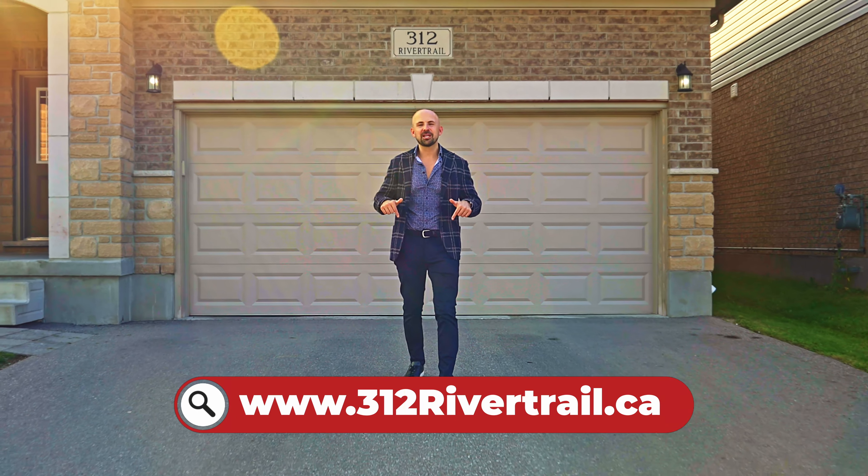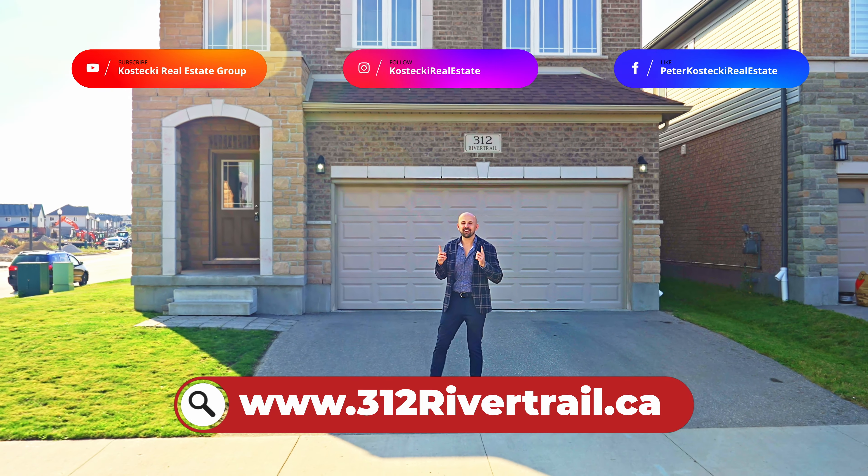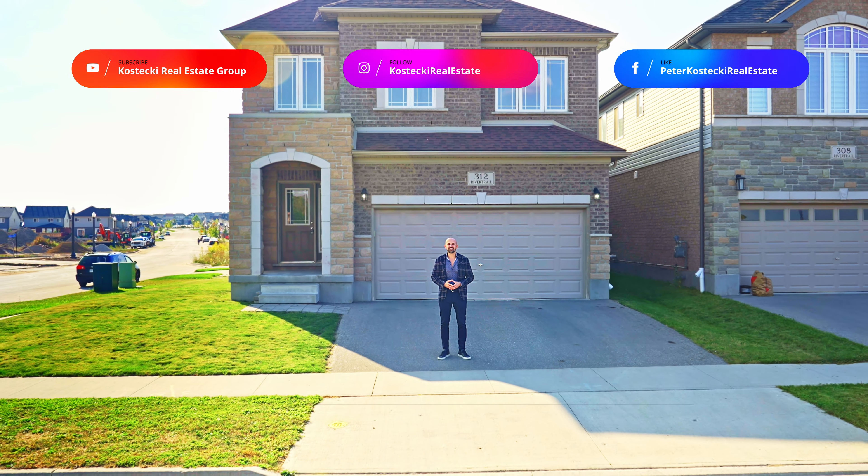Thanks for joining me today. If you're interested in this home, check out the website below. And for more great homes, don't forget to follow me on social media. For the Kostecki Real Estate Group, I'm Peter Kostecki. We'll see you on the next one.